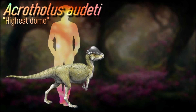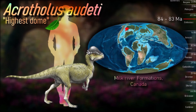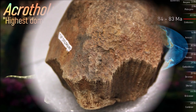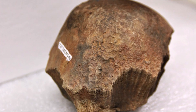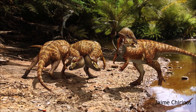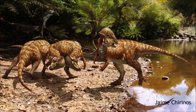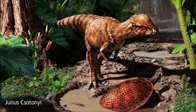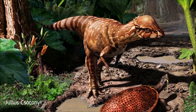Acrotholus is known for its thickened dome-shaped skull, formed by fused frontal and parietal bones. The purpose of this dome has led to two main hypotheses. One suggests it served as a visual display for sexual selection or species recognition, though this theory is questioned due to the energy required for such a structure. The more widely accepted hypothesis proposes that the dome was used as a weapon in intraspecies combat. Evidence supporting this includes pathologies found in related species like Pachycephalosaurus, where skull lesions suggest injuries from head-butting. Comparisons with modern head-butting mammals reveal similar dome structures and protective features. Additionally, pathologies in modern archosaurs such as ostriches and crocodiles align with those seen in pachycephalosaurs, supporting the combat theory.